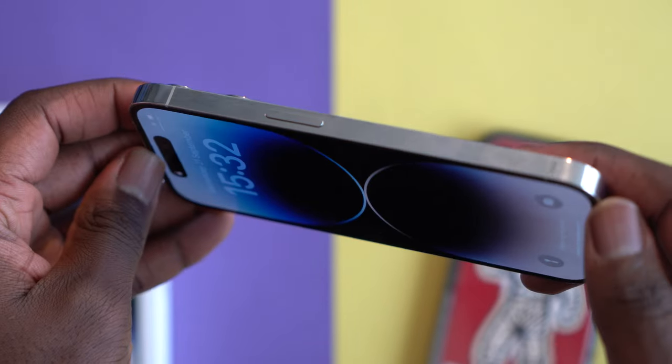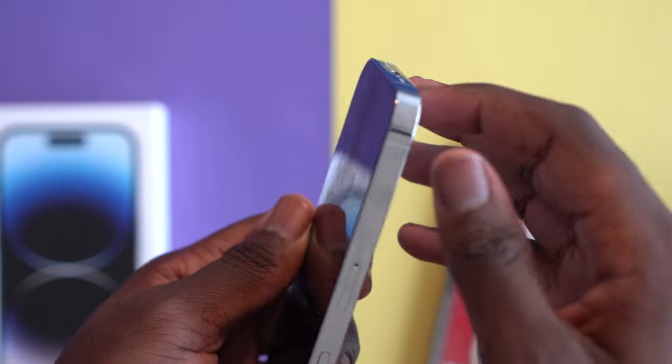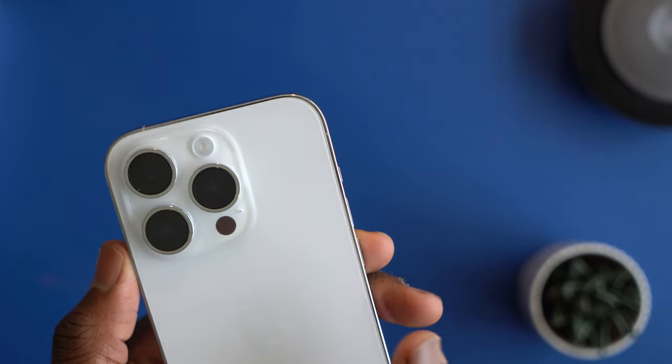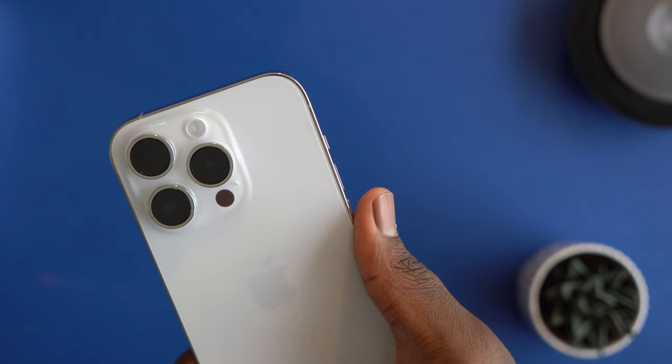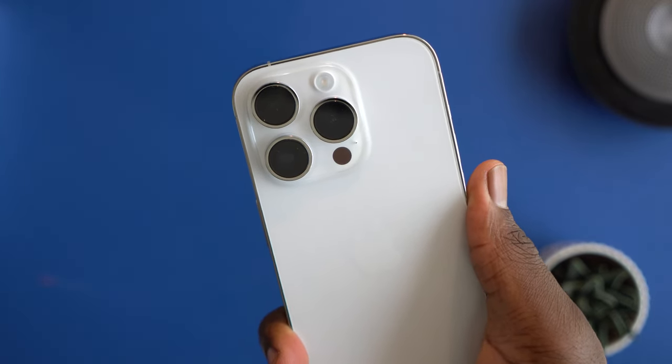I must say it is a bit of a fingerprint magnet, so without a case expect to see your fingerprints. I know I said I'd be getting the purple, but unfortunately my order didn't come through. Luckily my friend hit me up that he's got one available — shout out to Joe, you might see him in the video.